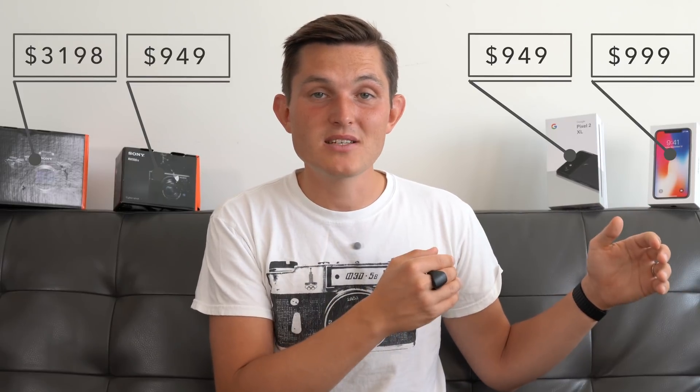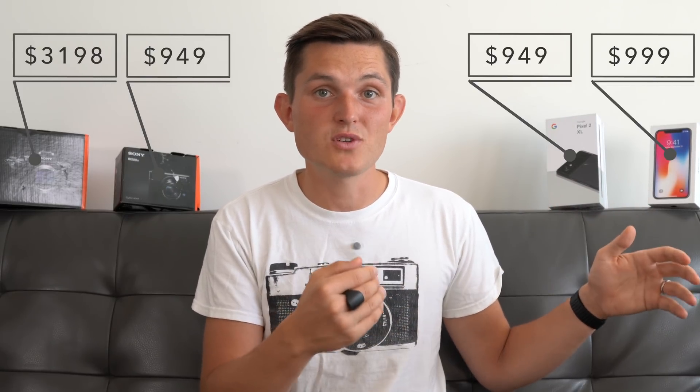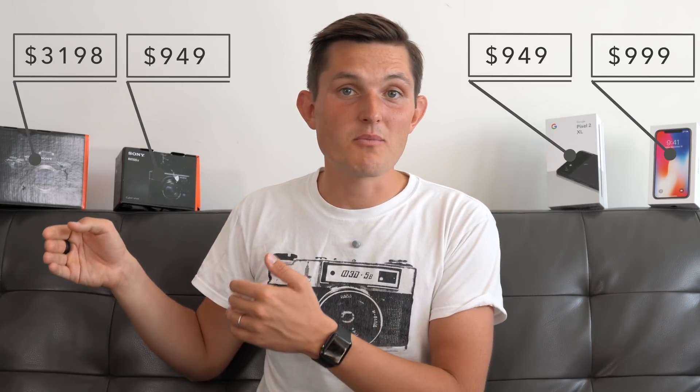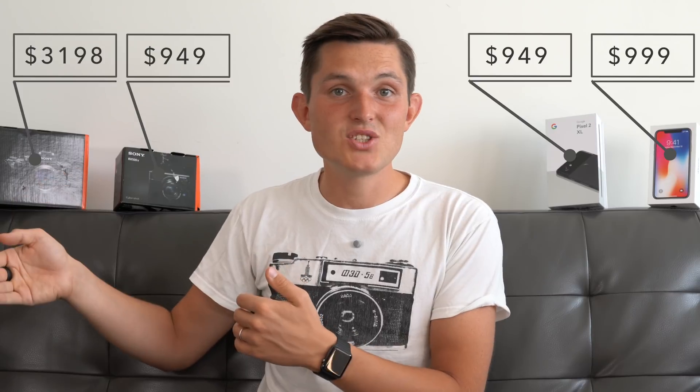Before we do that, it's important to understand that these cameras are very different in their capabilities and price range. The iPhone X, Pixel 2 XL, and Sony RX100 Mark V all cost about $1,000, while the Sony A7R Mark III costs $3,200 plus any lens you need to attach, which will cost another $500 to several thousands of dollars.